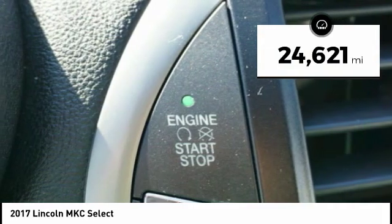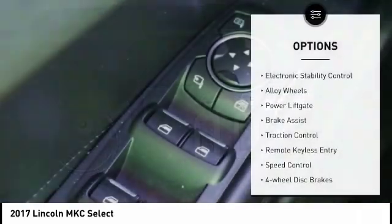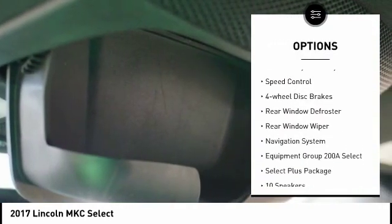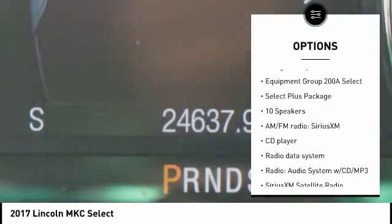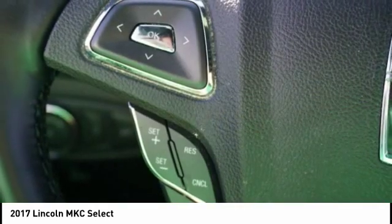This vehicle has less than 25,000 miles. Here are some of this vehicle's great options: electronic stability control, alloy wheels, power lift gate, brake assist, traction control, remote keyless entry, speed control, four-wheel disc brakes, rear window defroster, rear window wiper.